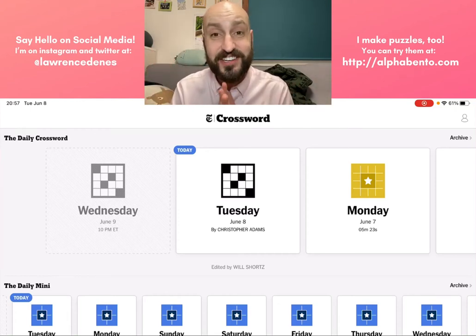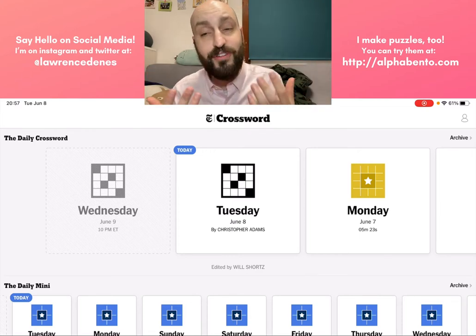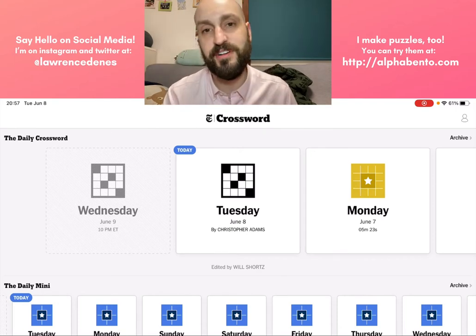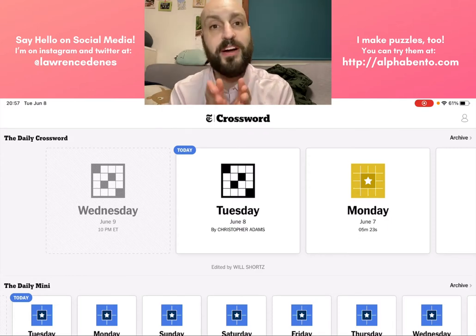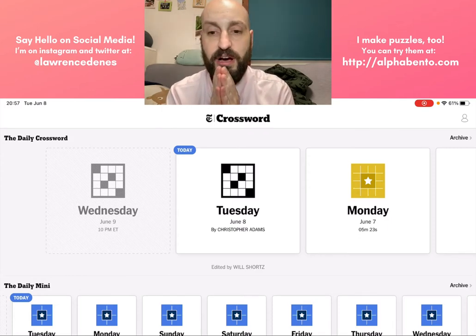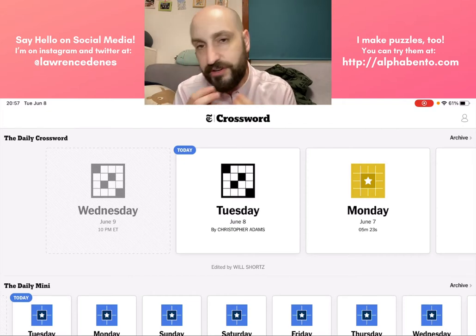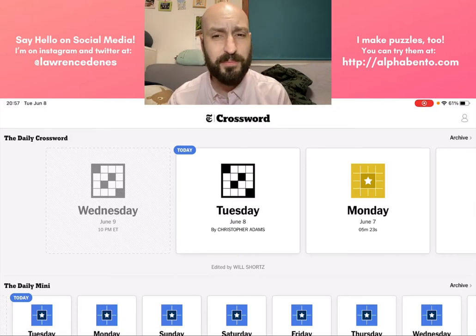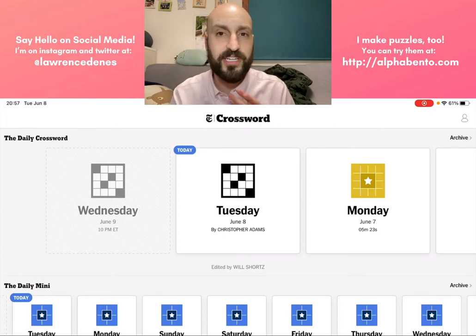Hey everybody, it is Tuesday, June 8th, 2021, and I am here today to solve the New York Times crossword. But not only that, I'm going to teach how to solve the New York Times crossword, or how to solve a crossword in general. I'm specifically talking American style crosswords. This video is for people who maybe are interested in trying crosswords, or maybe have tried solving crosswords in the past, but find it a little bit intimidating and find it difficult to break into, because maybe they think they're too difficult or they just don't understand it.